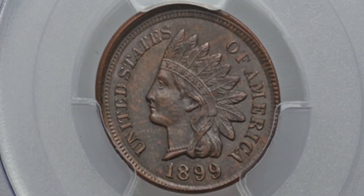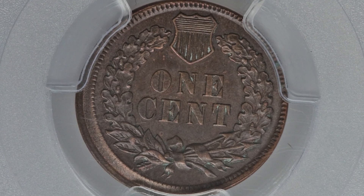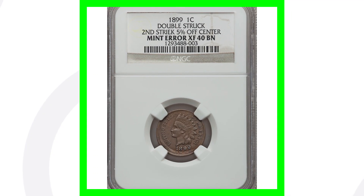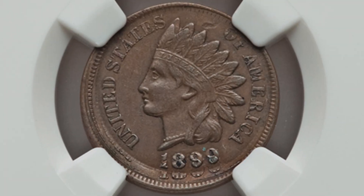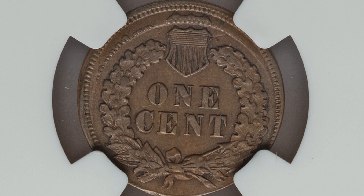Here is an 1899 Indian Head cent graded by PCGS at Mint State 63 Brown with a mint error — an uncentered broad strike, which you can really see around the rim of the coin. This coin sold for over $185. Here's another double-struck 1899, second strike being 5% off center — lower grade at XF-40, graded by NGC — and this coin ended up selling for over $350.